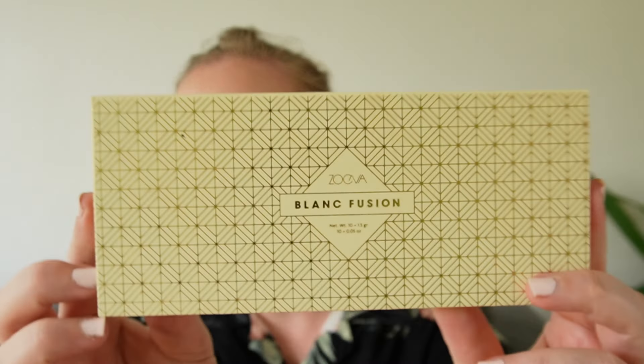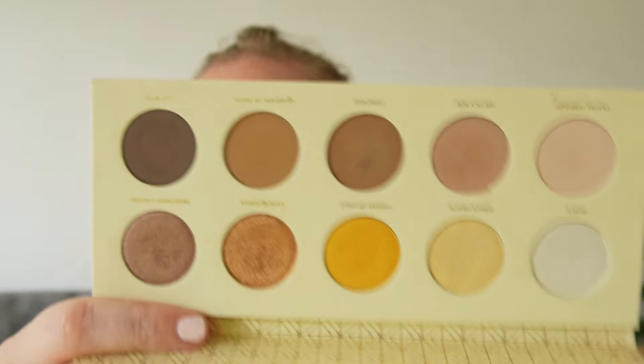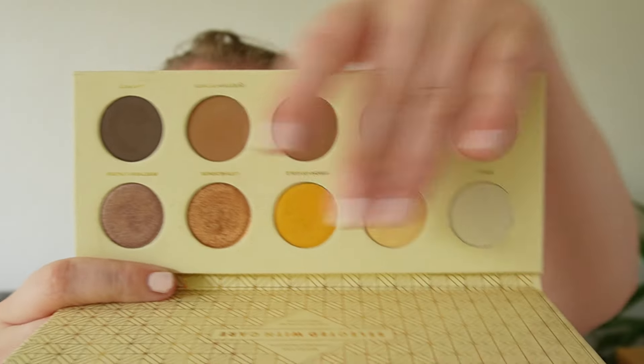Rounding up numbers 30 to 21, we have the Zoeva Blanc Fusion — essentially a neutral palette with pops of yellow. This could make it warm-toned for some people, but on me it's a really good neutral color story. It has some duochromes, really nice shifty shades, really intense metallics. This is the really, really good formula from Zoeva that I have just enjoyed so much, and I rate this one really highly in my collection.